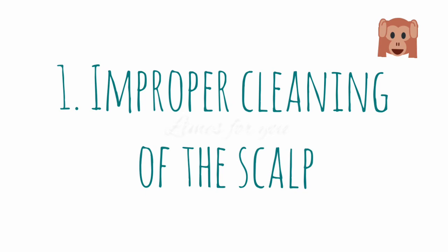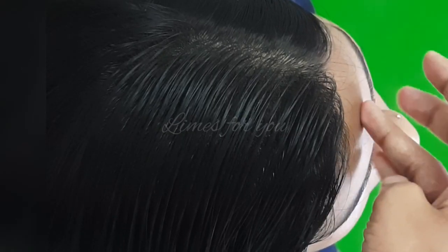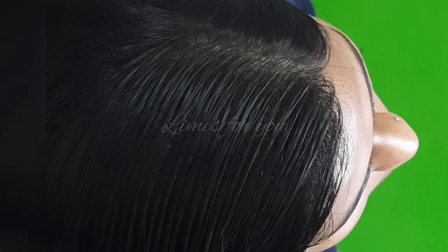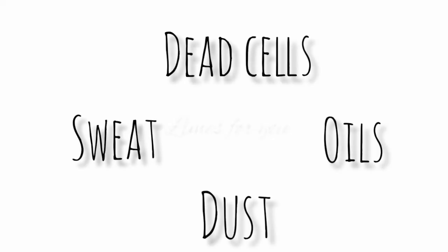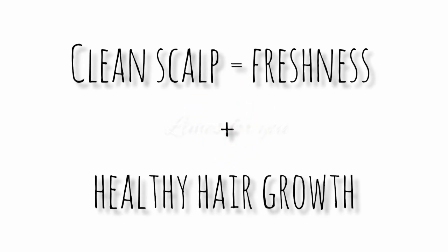Number one is improper cleaning of the scalp. The scalp is the skin covering our head, and because it's skin, the skin cells constantly die and regenerate. Scalp hygiene is very important because when dead cells, sweat, dust, oils, and other particles accumulate on the scalp, itchiness and irritation can happen, affecting the overall health of the scalp. A clean scalp can promote healthy hair growth and that fresh feel.